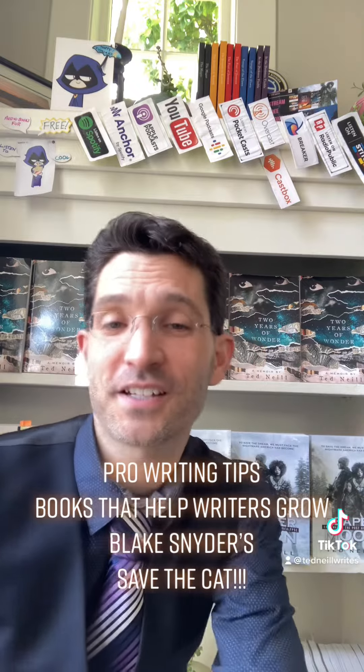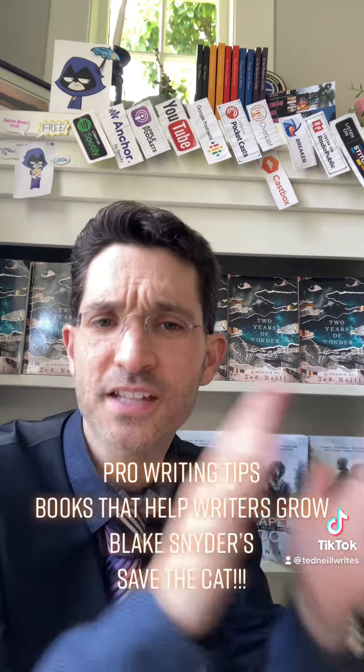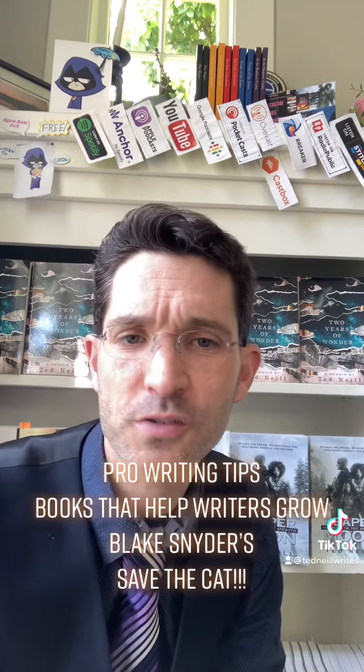The format or outline that Snyder presents has certain beats of the plot: opening, catalyst, midpoint, finale, and many more. What Snyder brings that is valuable is a format that works — what he calls a beat sheet — and insight into how these plot points differ depending on the ten types of story categories he sets up.